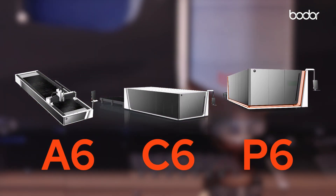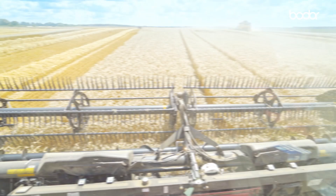Recommended models: A6, C6, P6, Power — 12kW. Engineered to drive your agricultural machinery future.